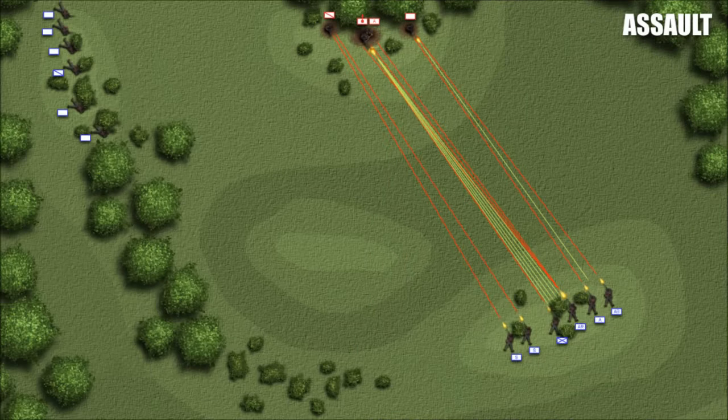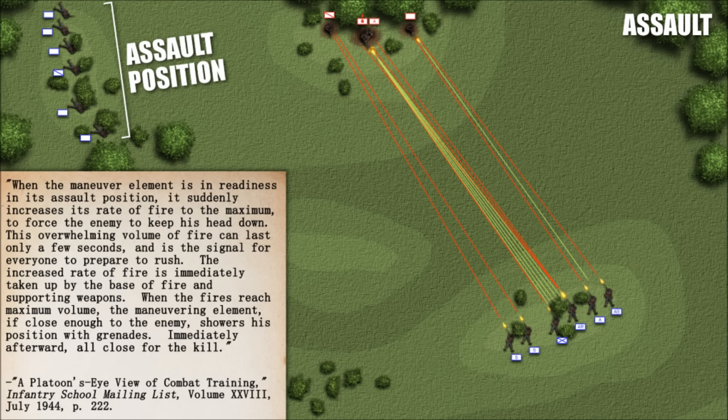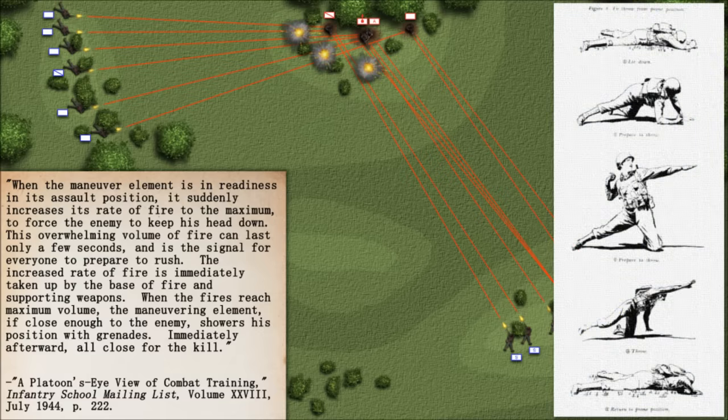Whichever way they arrived, the maneuver element occupied an assault position — the last covered and concealed position short of the objective, the spot where the final assault would be launched. When the maneuver element is in readiness, it suddenly increases its rate of fire to the maximum to force the enemy to keep his head down. This overwhelming volume of fire can last only a few seconds and is the signal for everyone to prepare to rush. The increased rate of fire is immediately taken up by the base of fire and supporting weapons. When fires reach maximum volume, the maneuvering element, if close enough, showers the enemy position with grenades — immediately afterward, all close for the kill.